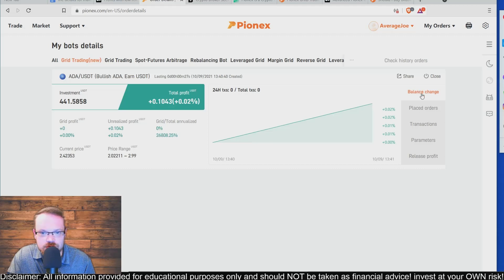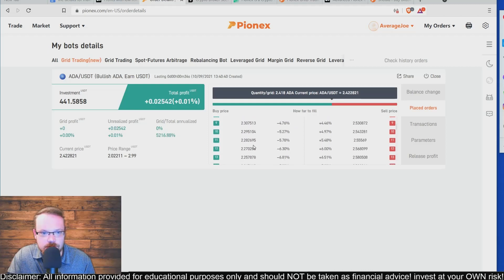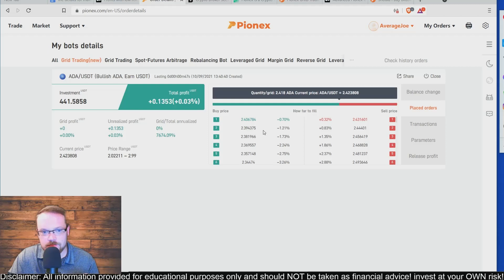Clicking on Placed Orders will show you exactly the price points at which this bot is going to start buying Cardano, and on the right it shows the price points at which it will sell once the price goes up. This will continuously buy low and sell high for you, and you'll also be able to see your total profits and the current price range it is trading in and out of.